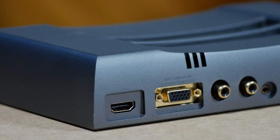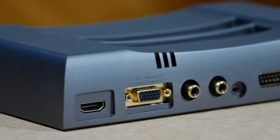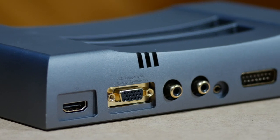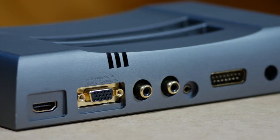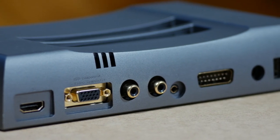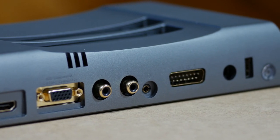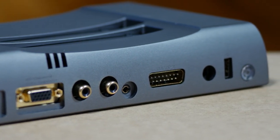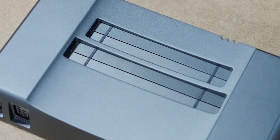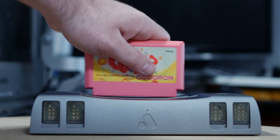On the back of the shell, the console offers an HDMI output, a DB15 port that can support RGB, component, S-video, or composite analog signals, stereo audio jacks, a headphone jack, a Famicom expansion port for using a Famicom Disk System, and a USB Type-A port for charging accessories like the included 8-bit-do wireless controller. The top of the console features two cartridge slots — one for the Famicom and one for the NES.